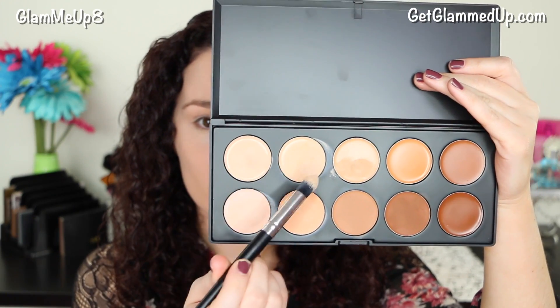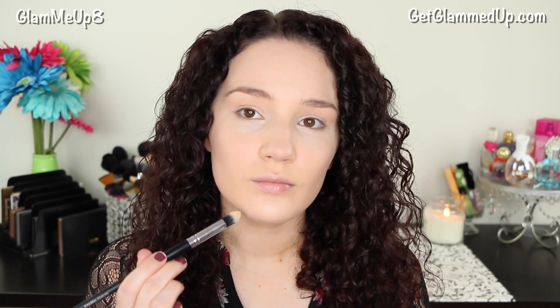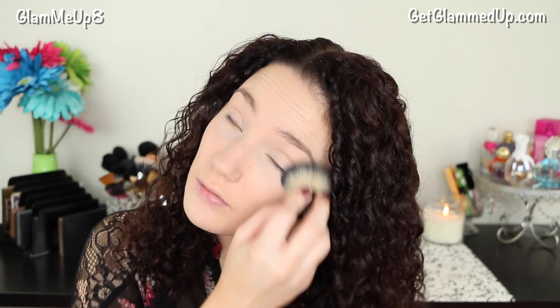Now I'm using my Coastal Scents Camouflage Concealer Palette with a Coastal Scents pointed concealer brush, just dabbing it on any areas where I need some more coverage. Then I'm using my ELF HD Perfect Finish Setting Powder with a small kabuki brush to apply it all over my face. This is my favorite face powder — it keeps my foundation lasting a really long time.